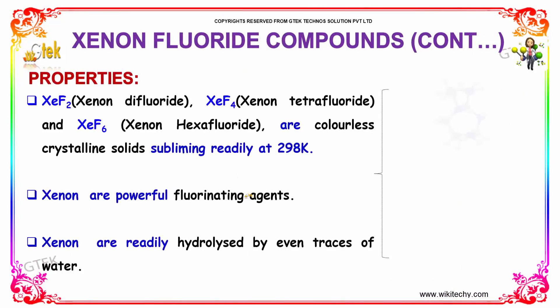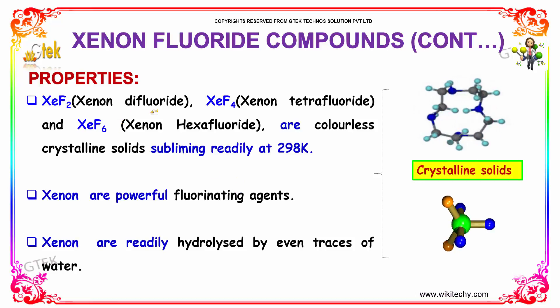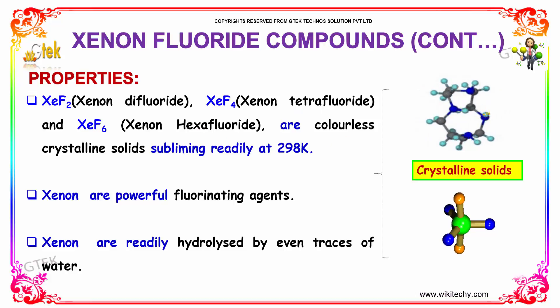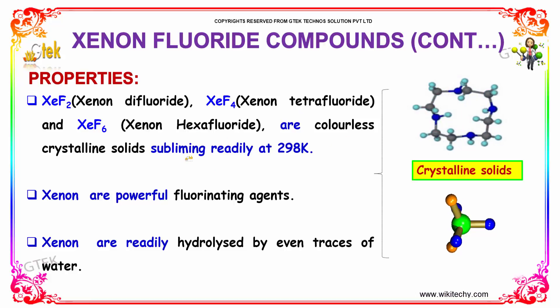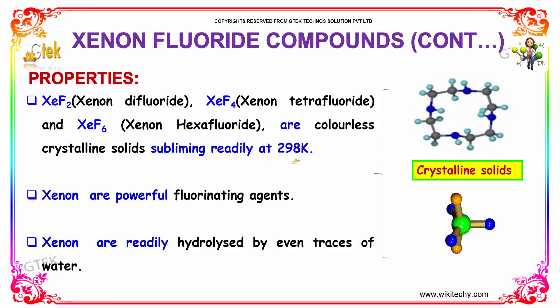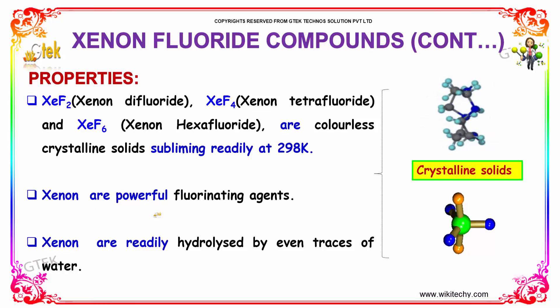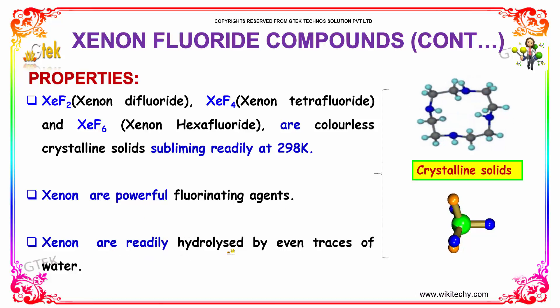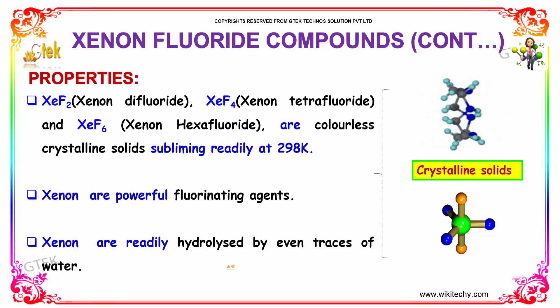Its properties. Xenon difluoride, tetrafluoride, and hexafluoride are colorless crystalline solids, subliming readily at 298 Kelvin. Xenon fluorides are powerful fluorinating agents and are readily hydrolyzed by even traces of water.